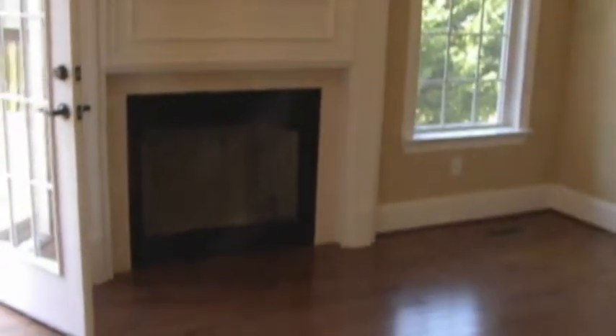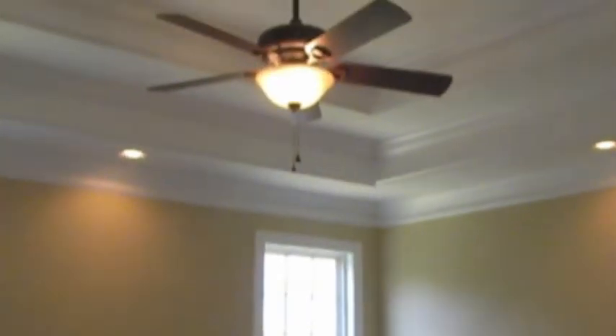We can talk about how the deck might be used for barbecues or entertaining, and how it really becomes an extension of your dining room, kitchen, and living room. I can pan over to show you where your fireplace is, we can look at where the TV would be, and really get a sense for how big the living room is — the cathedral ceilings and the hardwood floors.